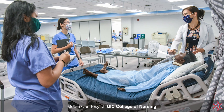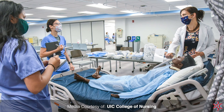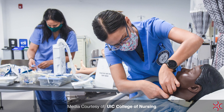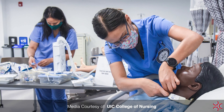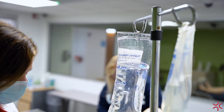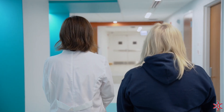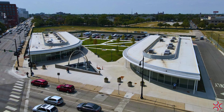Training more nursing students at scale will be a critical response to the national nursing shortage, a shortage made only worse by COVID-19. Staff at the lab also has plans to open its doors to researchers, clinical practitioners, and other healthcare professionals from within the IMD community.